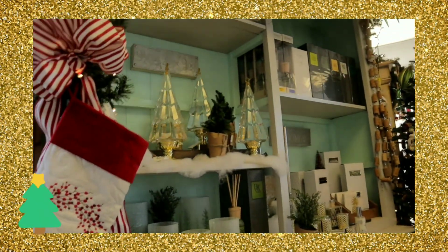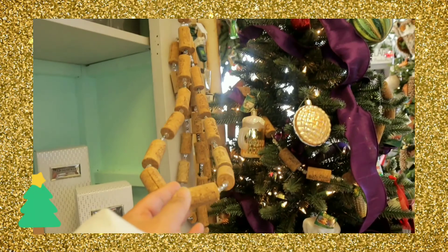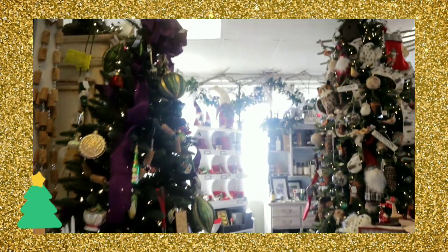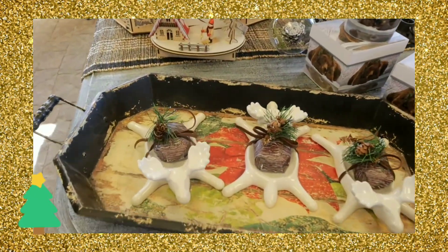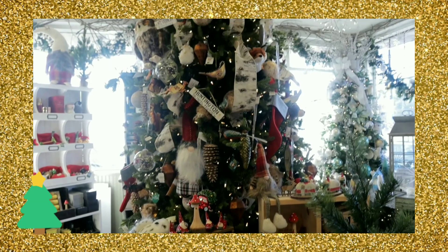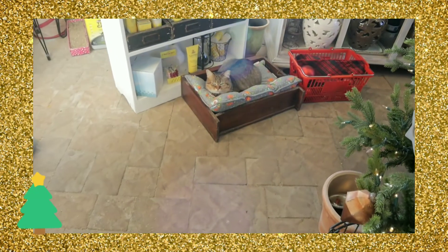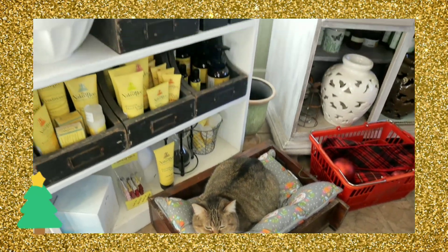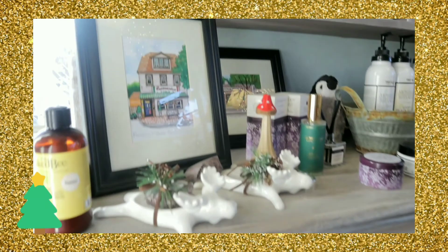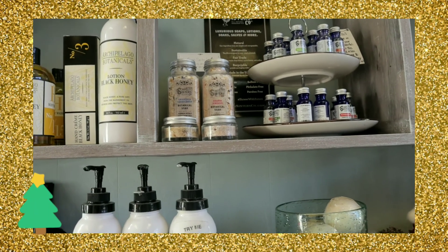It's so pretty in here. Oh, did I disturb your sleep? Kitty cat. The decorations are lovely. Sorry baby, sorry if I disturbed your sleep. They have some skincare and bath products over here too.